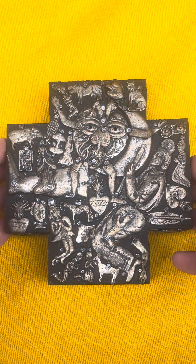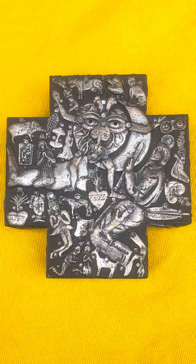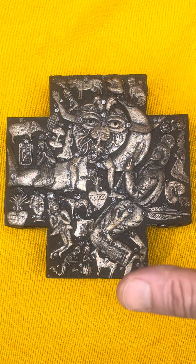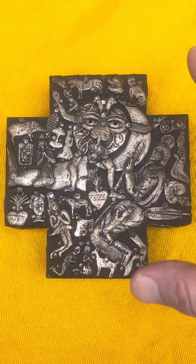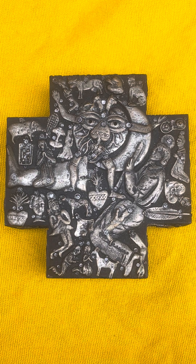Welcome back to the channel. Today I wanted to make a video about this item, this piece of art that I discovered thrifting yesterday. I made a short about it and it got some interest, so it's definitely a gorgeous piece. I want to make it a full-length video. This is a Milagro cross.